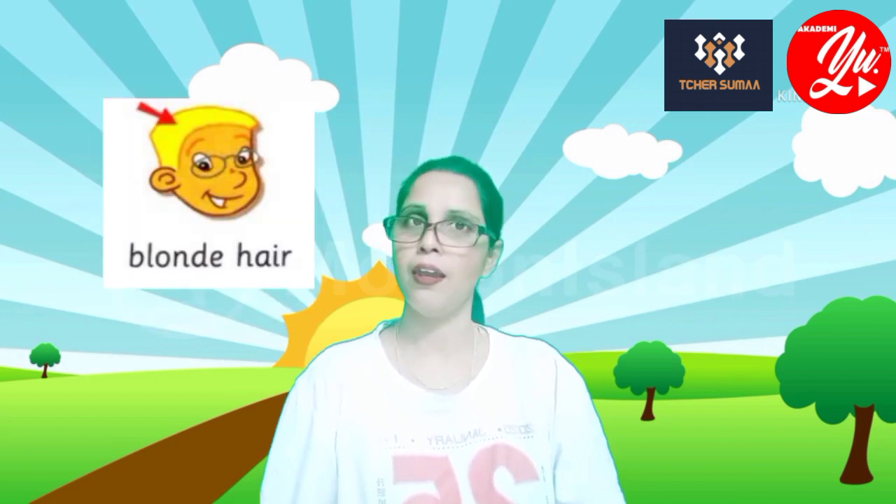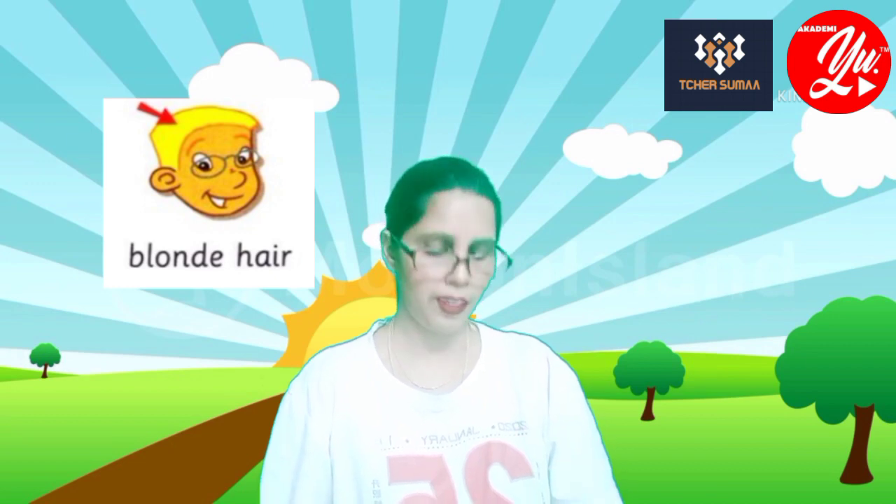Welcome back. Today's topic will be on some words in this module. Word number one: pretty. Number two: ugly. Number three: straight hair. Number four: curly hair. Number five: blonde hair.